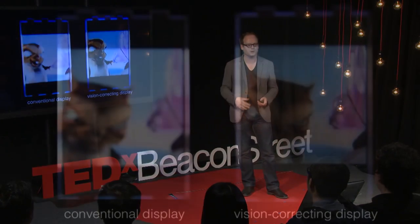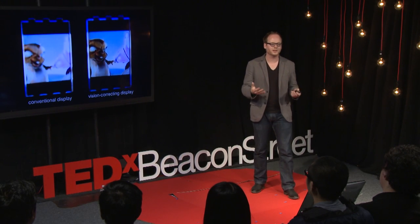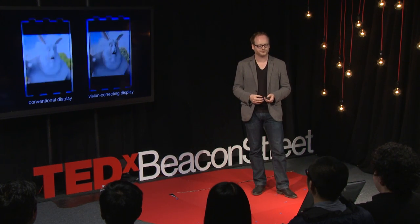Here you can see a comparison: what you'd normally see on a conventional display versus what you'd see on this vision-correcting display. Normally everything is blurred and out of focus, but we can correct for that and bring the image back into sharp focus.